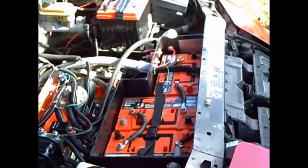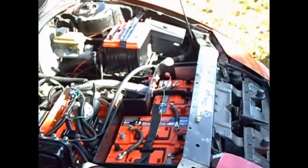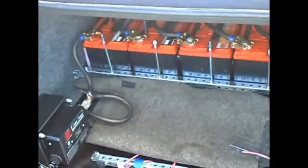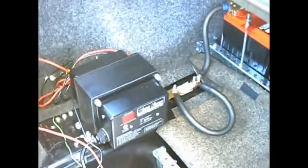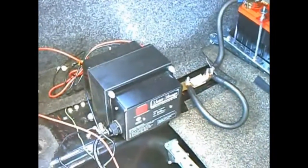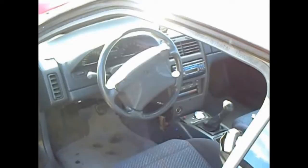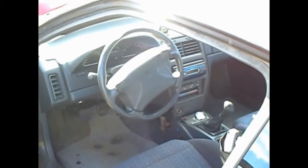Up front you can see the batteries — they're premium car batteries. There are more batteries in the trunk and an onboard charging unit. It plugs into a standard three-prong outlet. The interior of the car is pretty much normal, except for a few extra gauges.